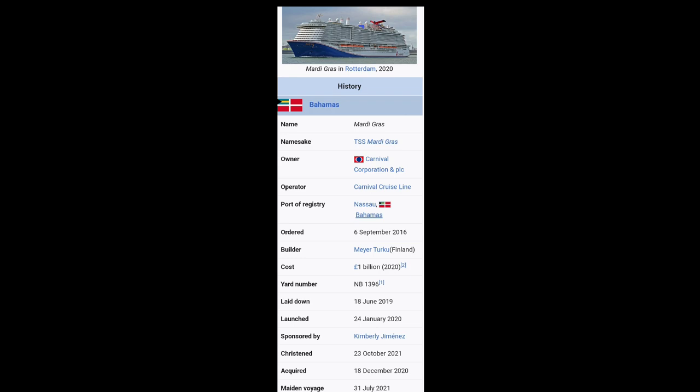Fourth, there are unique zones for unique experiences. The ship is organized into six unique thematic zones, including the French Quarter, Summer Landing, Grand Central, La Piazza, Lido, and the Ultimate Playground. Each zone has its own distinct style and atmosphere, providing passengers with a variety of unique dining, entertainment, and leisure options.